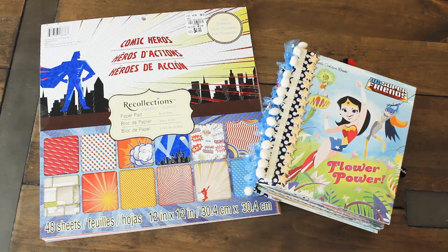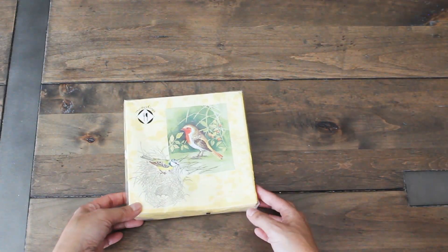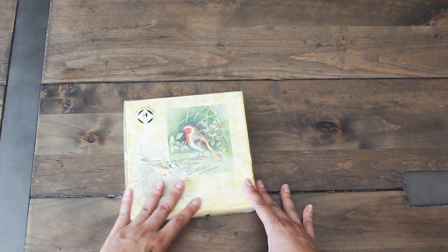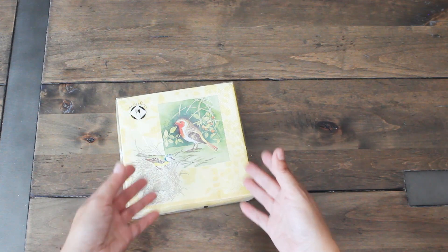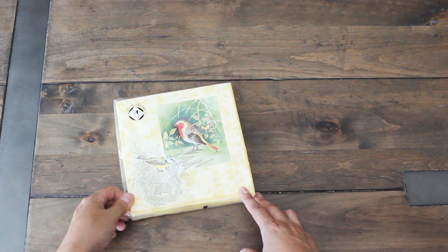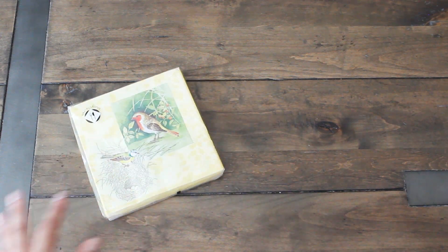Now let's get to our new Tuesday morning haul. At the clearance aisle, I think these were 75% off. I love the colors. I am currently working on another journal with a botanical bird theme and I think this would be great to use. I might do a little decoupaging on the pages and I'm excited to use this — I just love the colors.